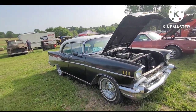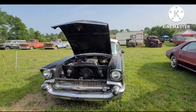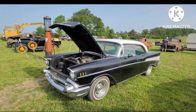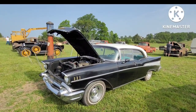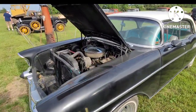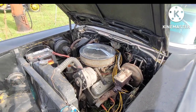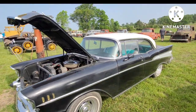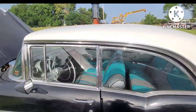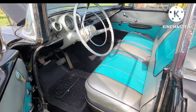57 — decent looking car, but more of what you'd call probably a refurbishment or rattle can restoration. Center bolt 350. By golly, they kept her going. Just upholstery shop vinyl.